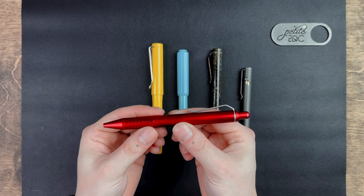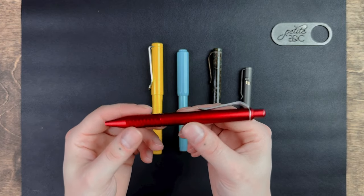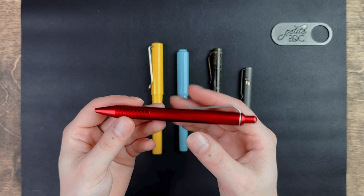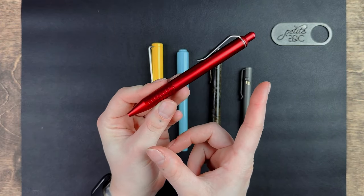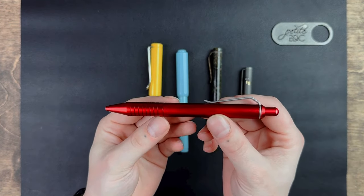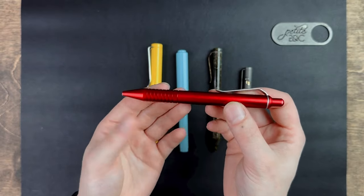Let me get back to the specifications. This is made of anodized 6061 aluminum, which is one of the most common grades of aluminum out there, as it is strong and easy to machine. It is 5.7 inches in length. The weight of this is lovely at 0.8 ounces, and it's not unbalanced at all, which is really nice.